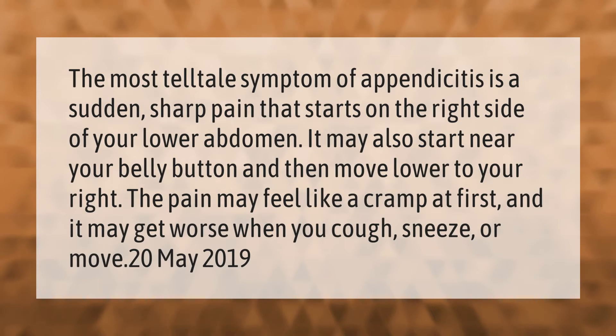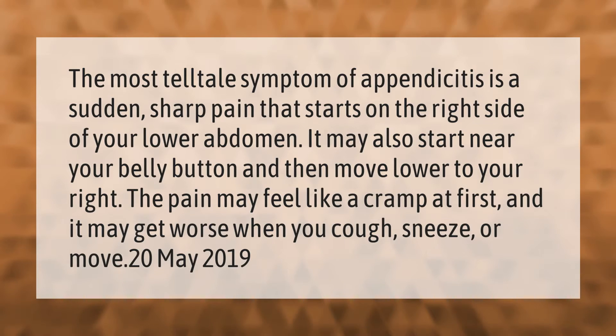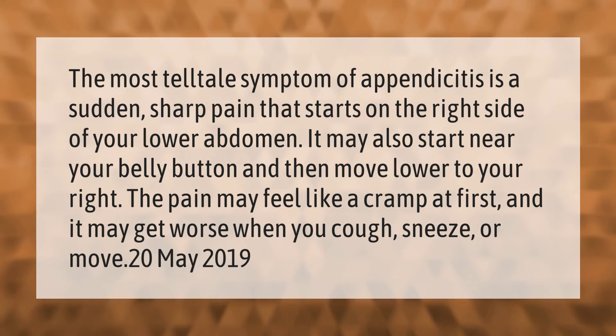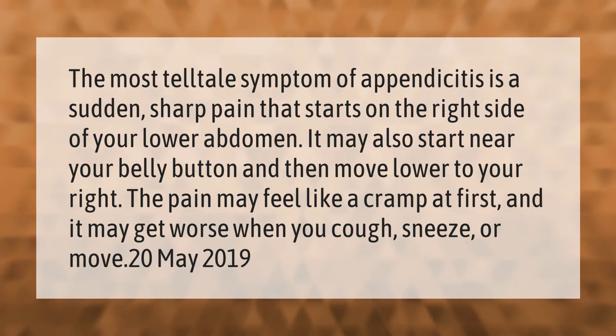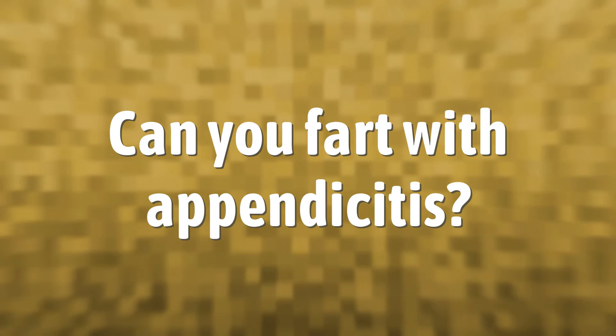The most telltale symptom of appendicitis is a sudden sharp pain that starts on the right side of your lower abdomen. It may also start near your belly button and then move lower to your right. The pain may feel like a cramp at first, and it may get worse when you cough, sneeze, or move.